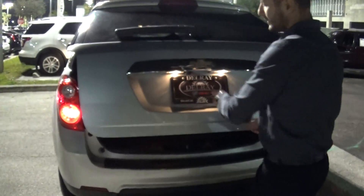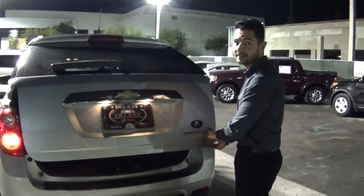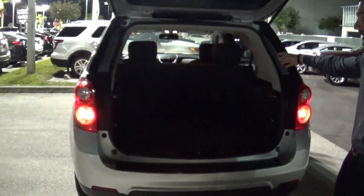Come over here to the back. This vehicle is equipped with a backup camera, which is standard on the LT edition — basically the equivalent of the SLT on the GMC. Take a look at the back right over here.